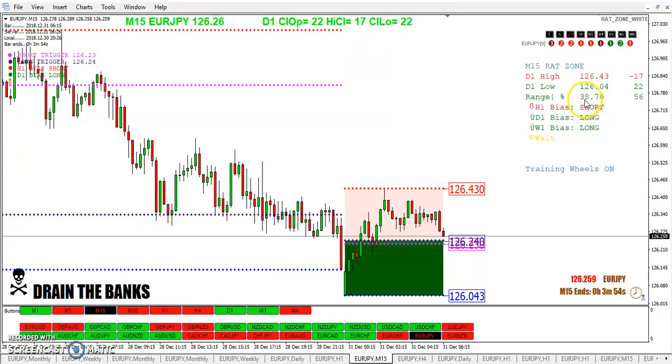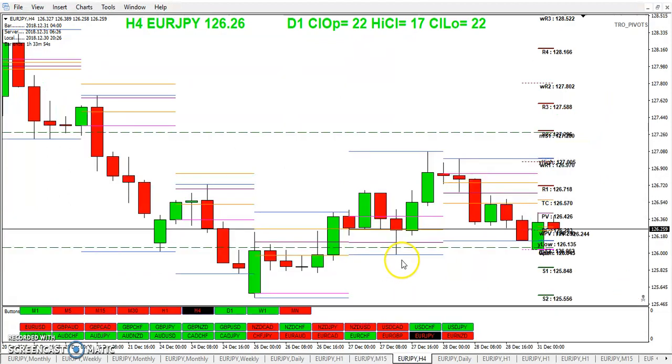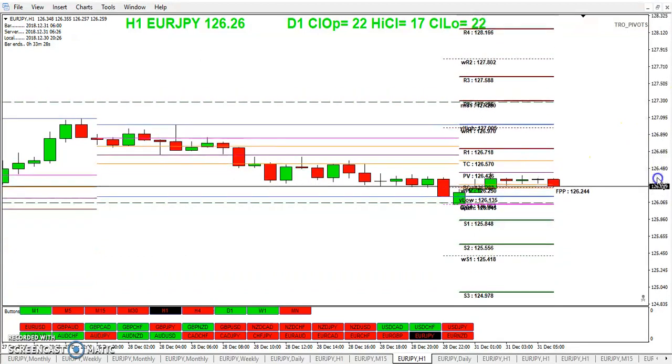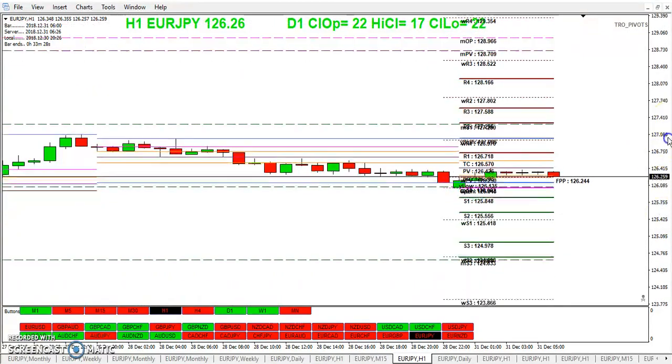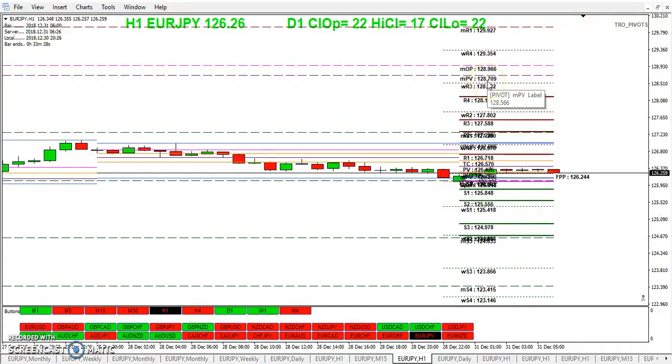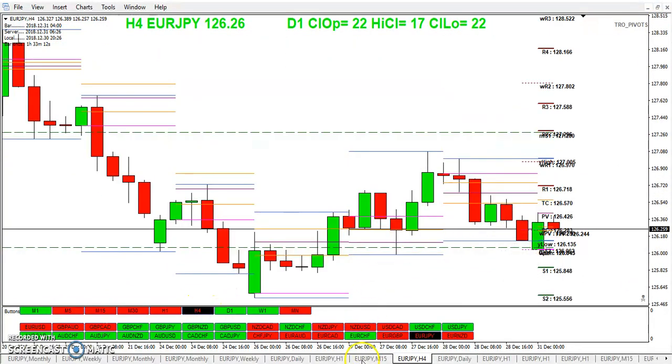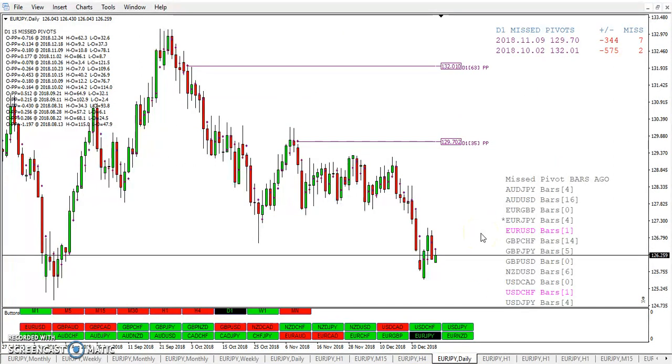We can't play the RAT zone — only 38 pips of range right now. Here's the weekly pivot — we already hit the weekly pivot. Here's the daily pivot — we hit the daily pivot — and the monthly pivot is way up here at 128.70. Anything can happen, of course, so it's possible we take out that pivot this week. On the daily, just those two missed pivots — only two open pivots for the entire year.